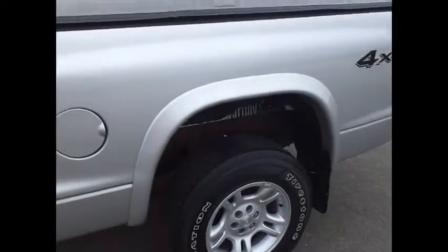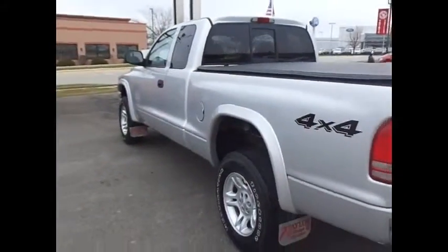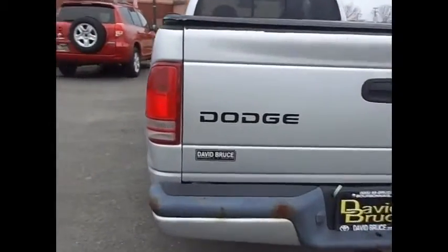They do have a tonneau cover on there — it's one of the vinyl covers that rolls up. Down below there's just some surface rust, which could be expected. It looks like probably the inside of this was sprayed at one point with black paint and it's just kind of peeling off — that's the paint on the wheel well there. But I would say it's definitely a nice truck for the money — local couple traded it in.